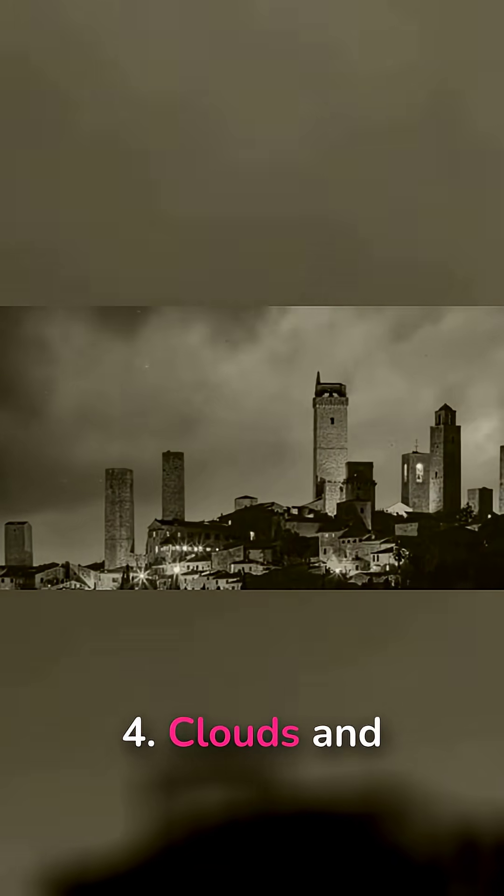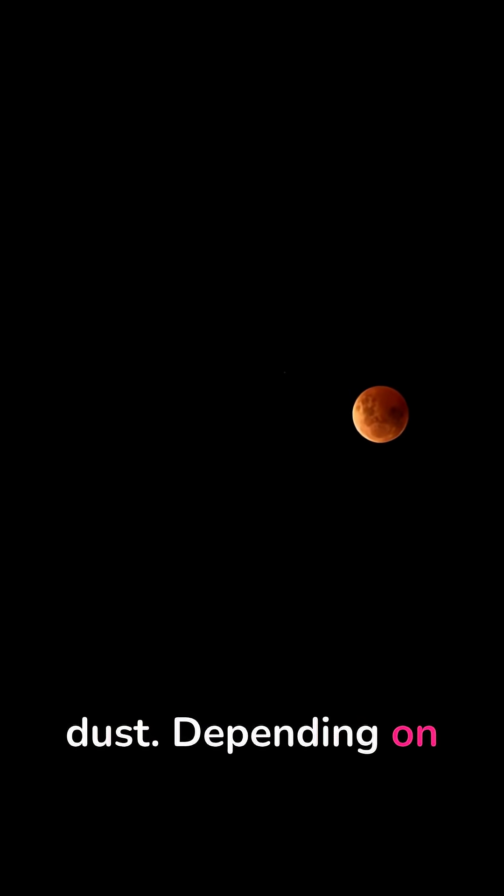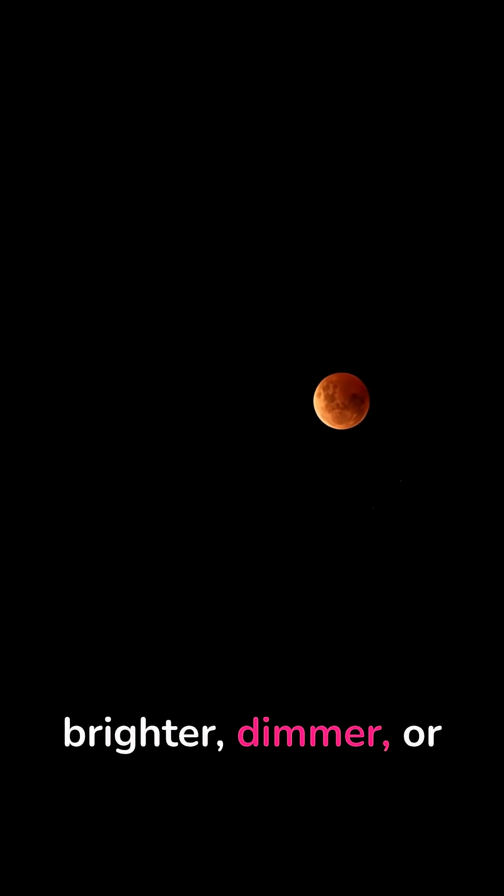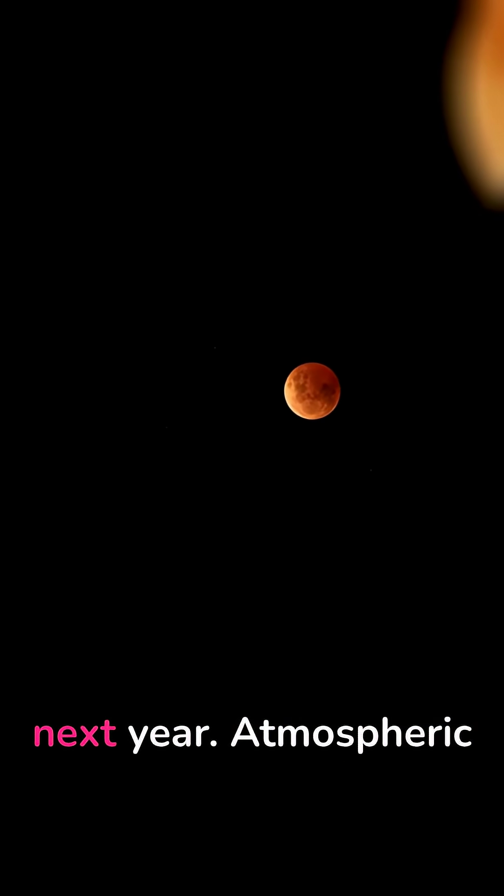4. Clouds and dust. Depending on the conditions, the eclipse can look brighter, dimmer, or patchy.